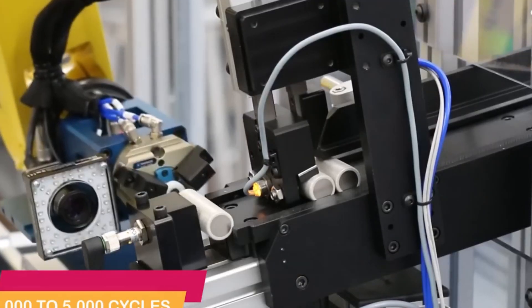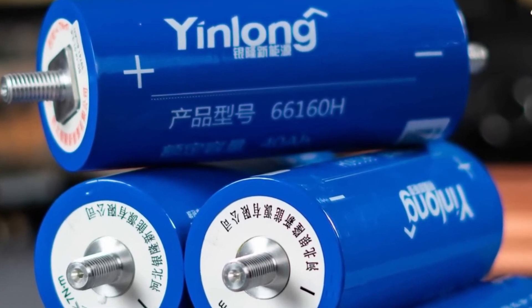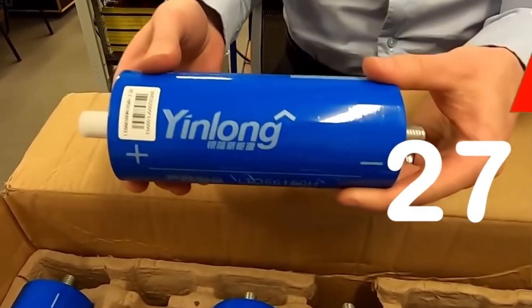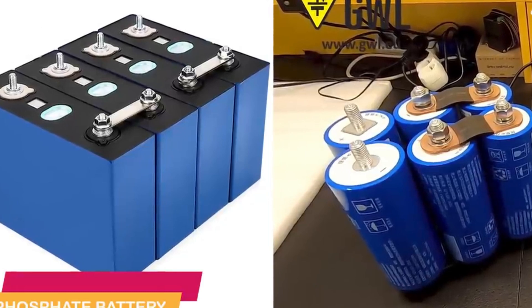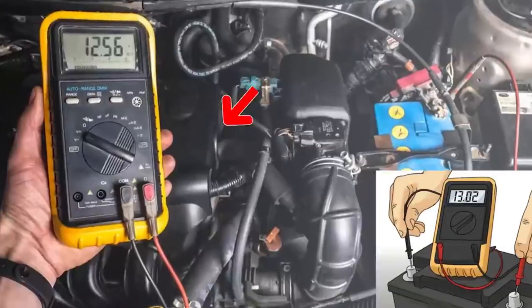Consequently, nuclear batteries do not require expensive recycling processes like existing chemical batteries. Currently, BetaVolt has already registered patents in Beijing and is in the process of registering PCT global patents, and the startup is reported to be collaborating with various nuclear research institutions and universities in China to further advance atomic batteries.